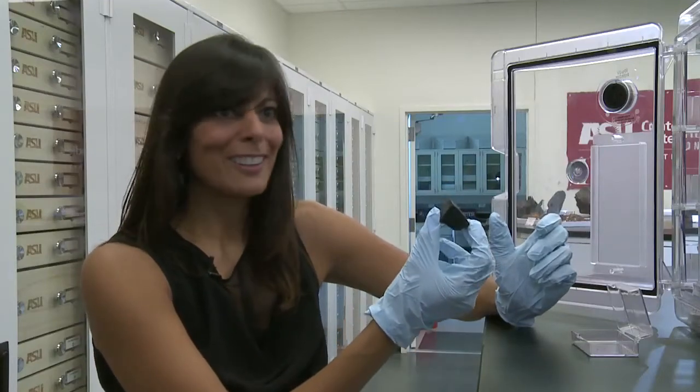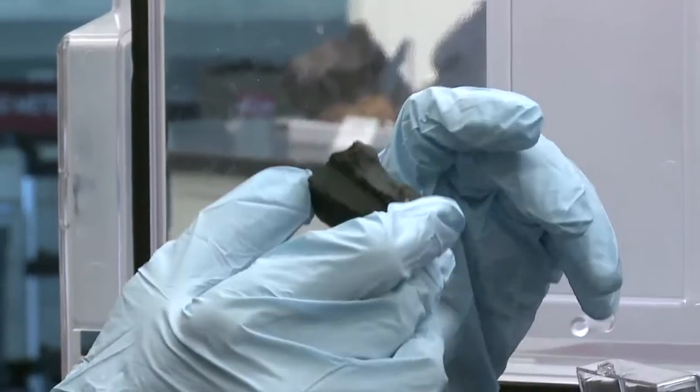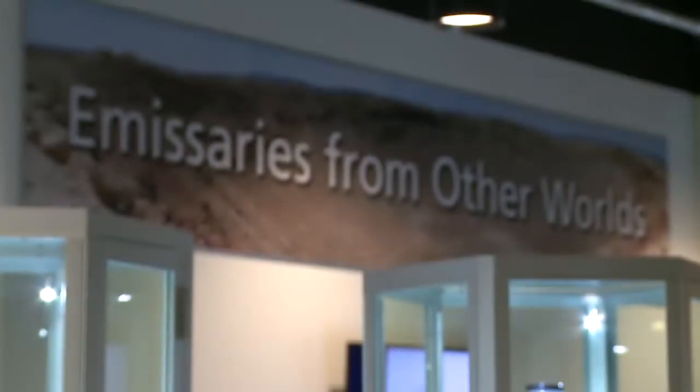It doesn't look like much — a black rock, no bigger than your palm. But this is no ordinary rock. It's not even from this planet. It contains some of the oldest, most primitive material in our solar system.